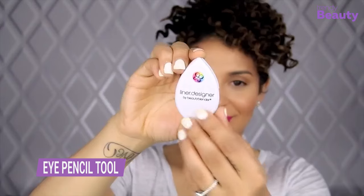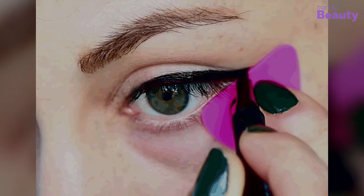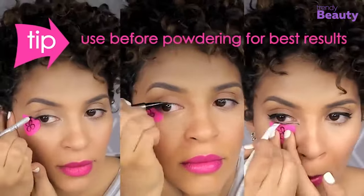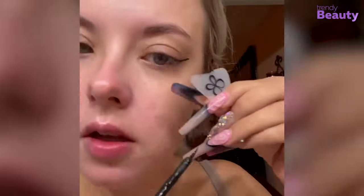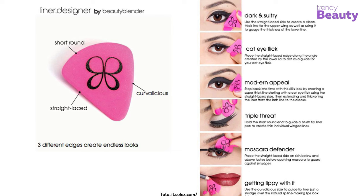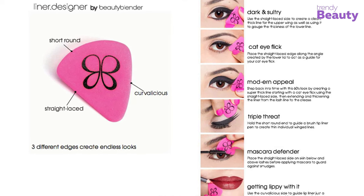Introducing Beauty Blender Liner — the designer eyeliner and eye pencil that will revolutionize your eye makeup routine. With its precise and easy-to-use design, you can create the perfect cat-eye or smoky look in minutes. Its water-resistant formula lasts all day, so you can feel confident and beautiful from morning to night. Beauty Blender Liner is available in a variety of shades to suit your individual style and skin tone. Say goodbye to smudging and hello to flawless lines.